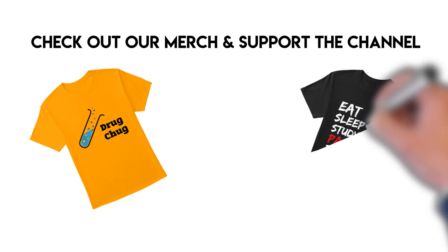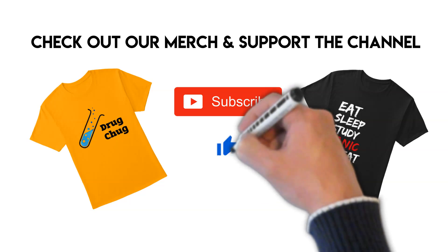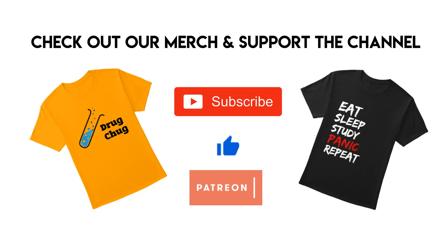Thank you for watching! Please check out some merch and support the channel. If you haven't already, please subscribe and hit the like button so we can reach other students who may need this help. Consider becoming a Patreon supporter to help us produce more quality videos faster. Quiz answers are in the description below — comment any questions and we'll get right to you.